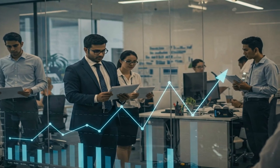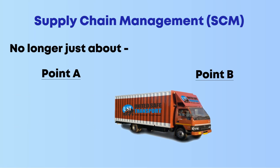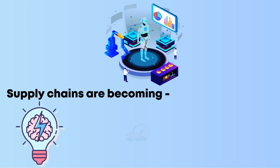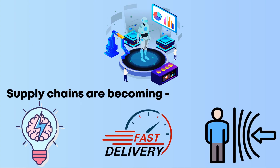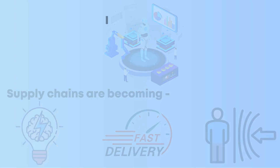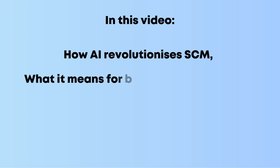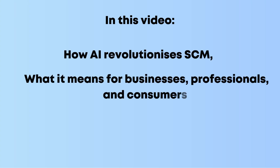In today's rapidly growing business environment, supply chain management, or SCM, is no longer just about moving products from point A to point B. With artificial intelligence integration, supply chains are becoming smarter, faster, and more resilient than ever before. In this video, I will explore how AI revolutionizes SCM and what it means for businesses, professionals, and consumers.